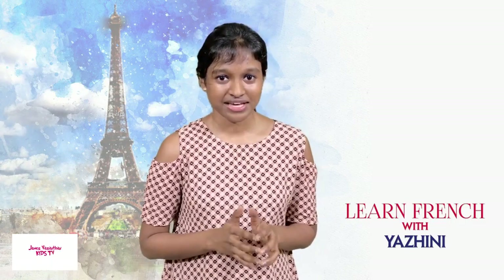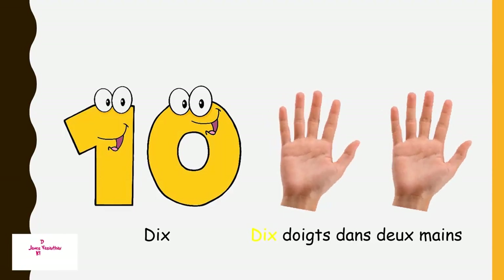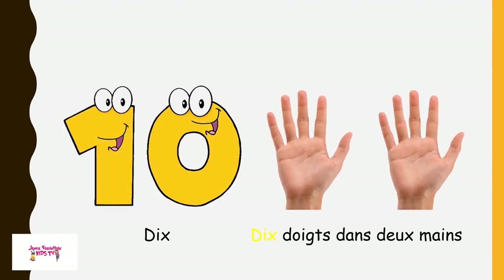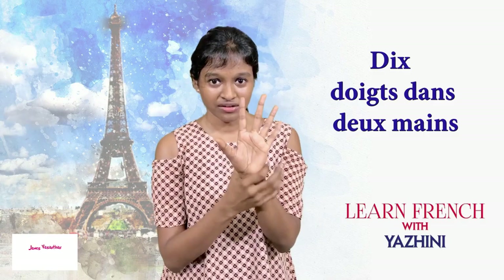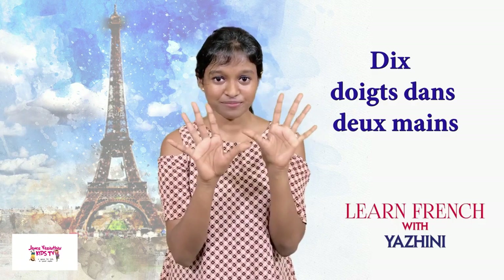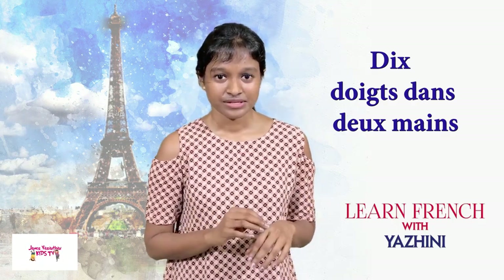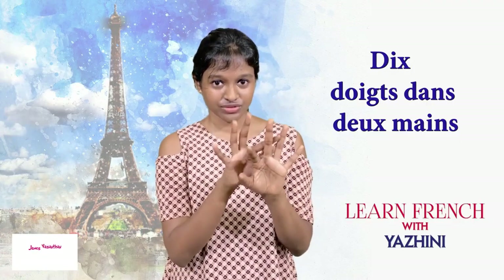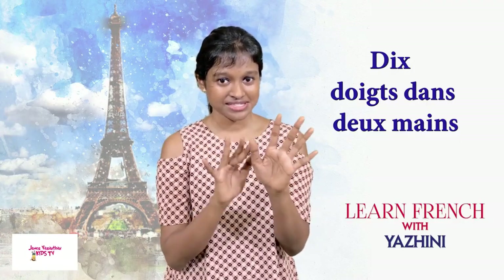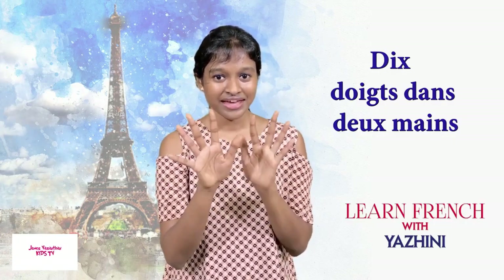And finally we are heading to ten — dix. Cinq doigts dans une main, cinq doigts dans une autre main — dix doigts dans deux mains. We have ten fingers. Un, deux, trois, quatre, cinq, six, sept, huit, neuf, et dix.